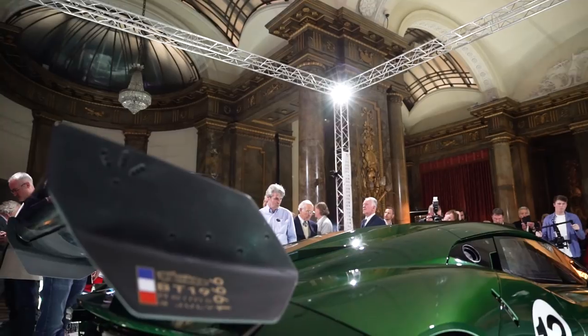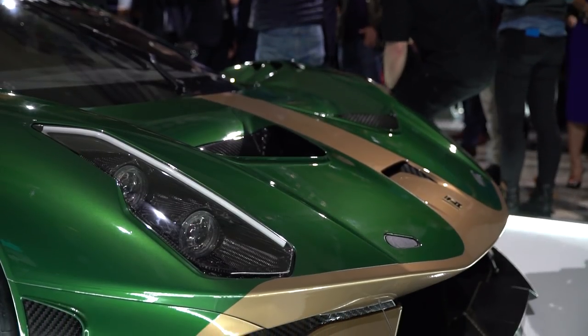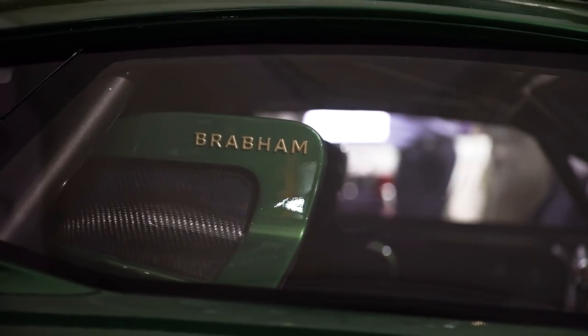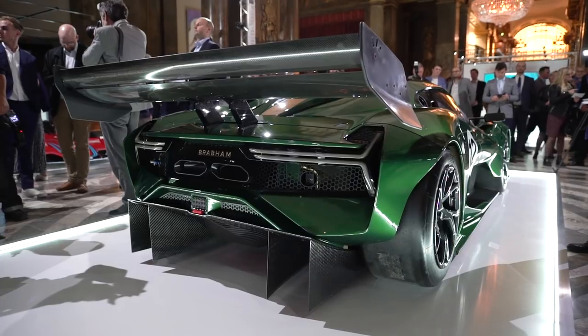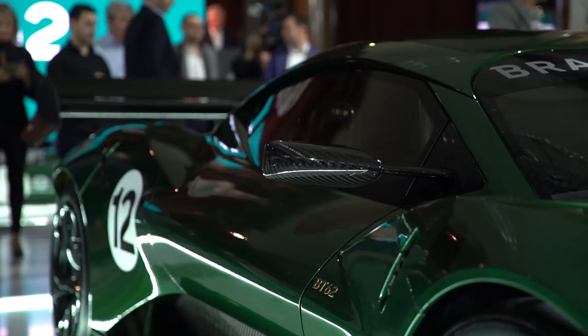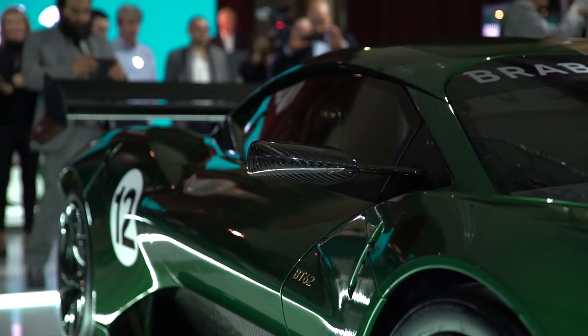This is the first step for the new company, and I for one am excited to see the Brabham name coming back. It's too early to say where the company will go from here, but it's not a huge leap to imagine we'll see a version of this car in motor racing soon, and perhaps after that a foray into developing a road car. Only time will tell, though.